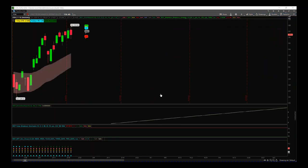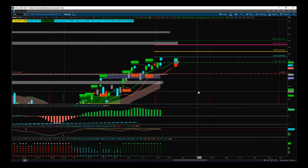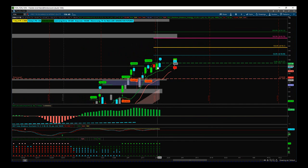FDN — another one of those second bites of the cherry. No earnings on this one. We did get a slightly higher high yesterday but lower volume, so we're okay early on. We've already taken profit on this. We're just looking for another move up to 143 at the moment.